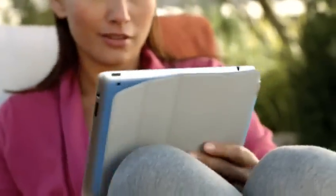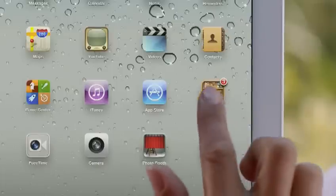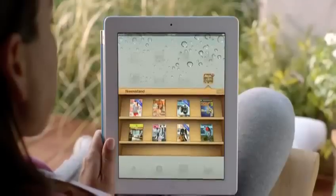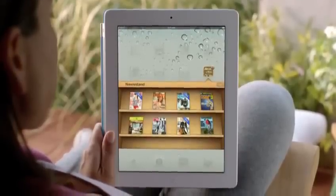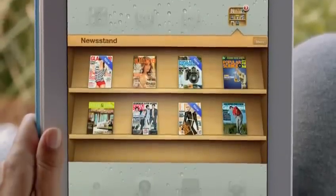Magazine and newspaper publishers and their readers have fallen in love with the iPad. And so we're adding Newsstand. Your subscriptions will be in one place and updated automatically so you always have the latest issue. And we've integrated the newspaper and magazine store right into Newsstand.